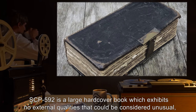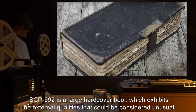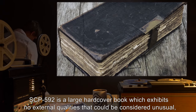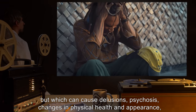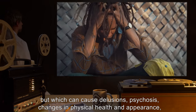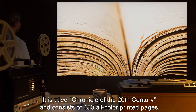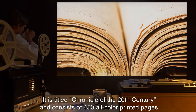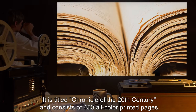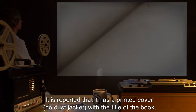Description: SCP-592 is a large hardcover book which exhibits no external qualities that could be considered unusual, but which can cause delusions, psychosis, changes in physical health and appearance, or even severe wounding when read. It is titled 'Chronicle of the 20th Century' and consists of 450 all-color printed pages.